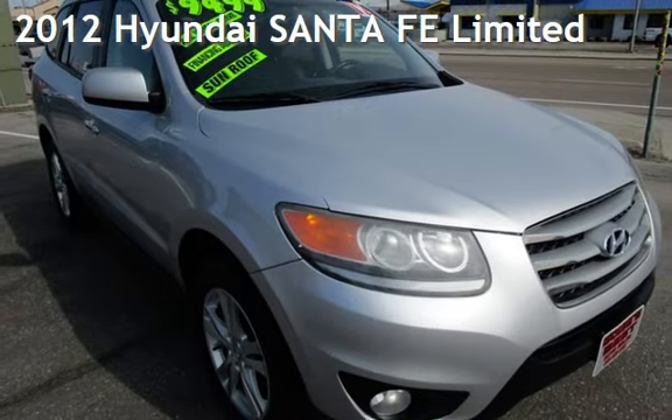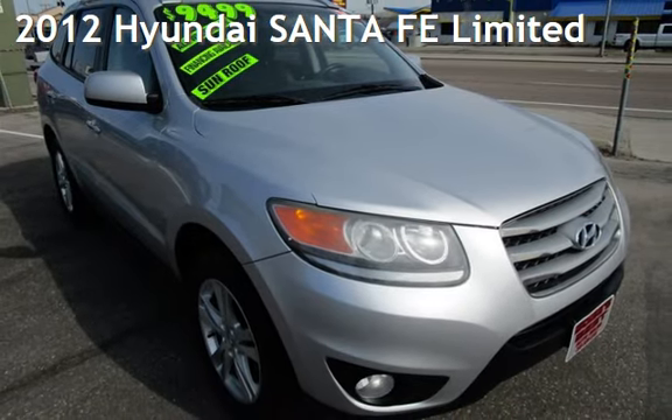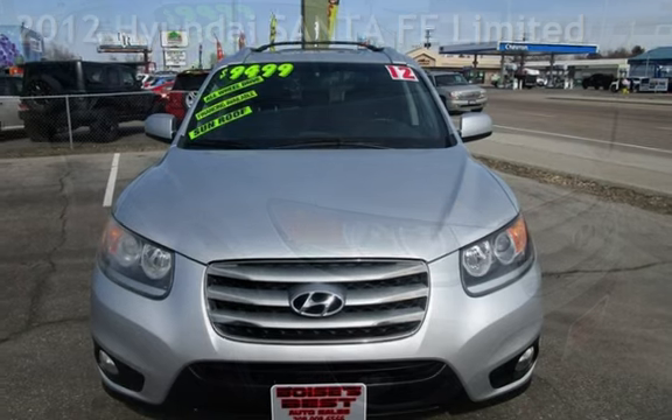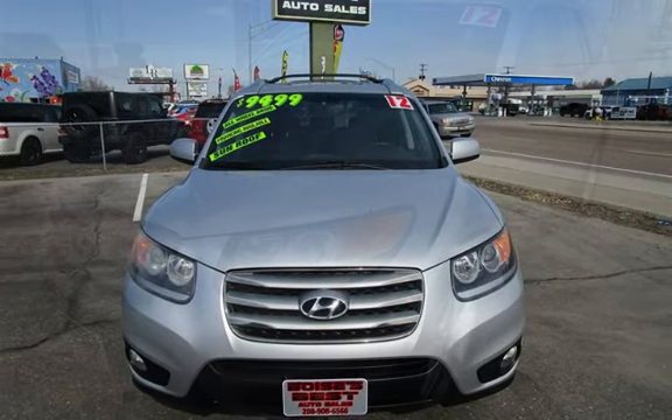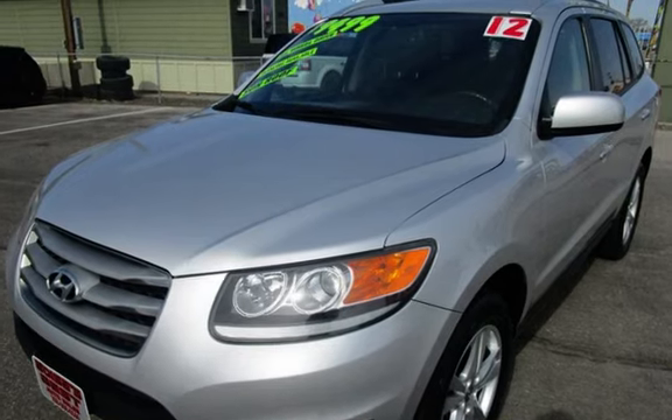Presenting a pre-owned 2012 Hyundai Santa Fe Ltd. This four-door SUV has a six-cylinder, 3.5-liter V6 engine, with all-wheel drive and an automatic transmission.